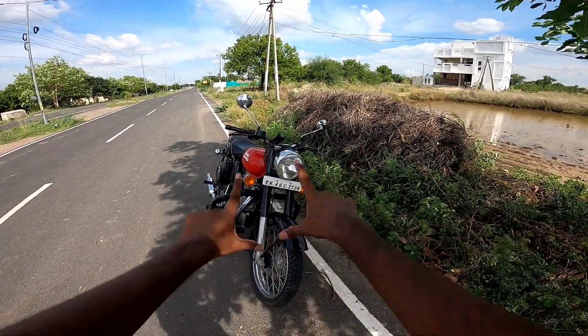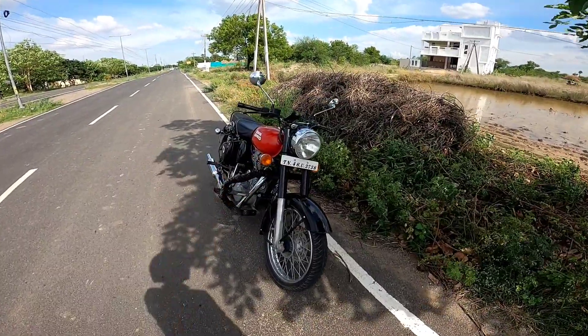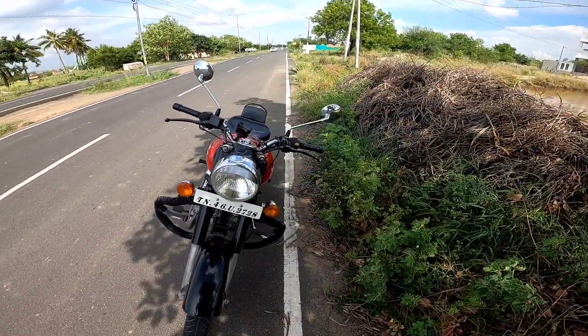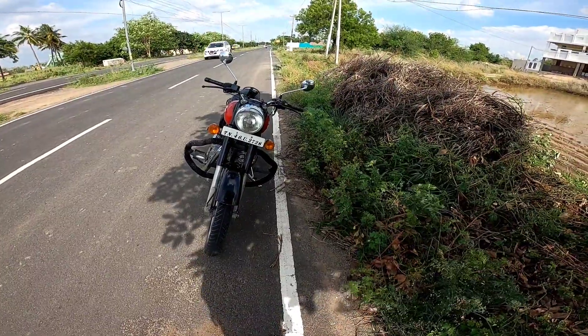Hello guys, welcome back to the channel. Today we are talking about the Royal Enfield Classic 350 — full details. If you like our channel, please subscribe and click the bell button.